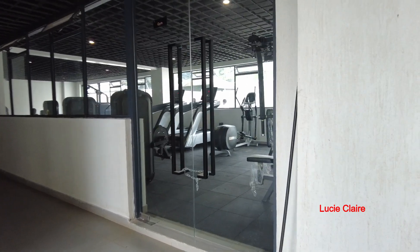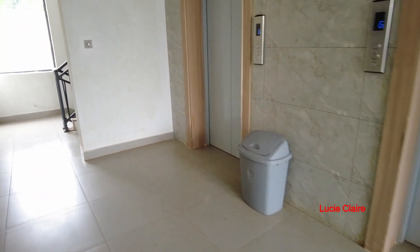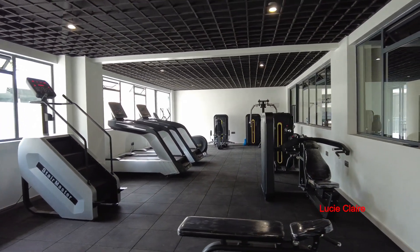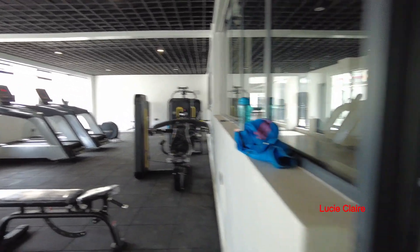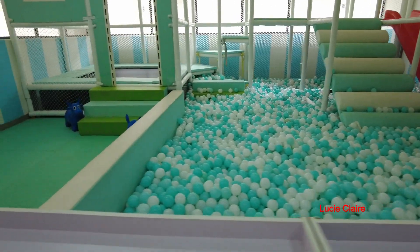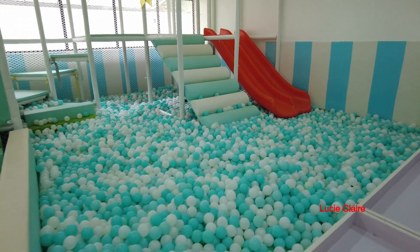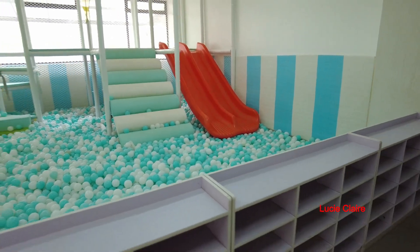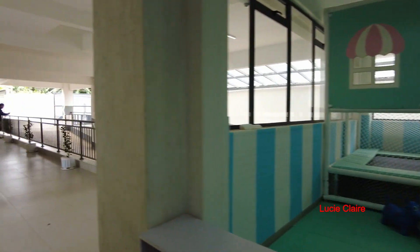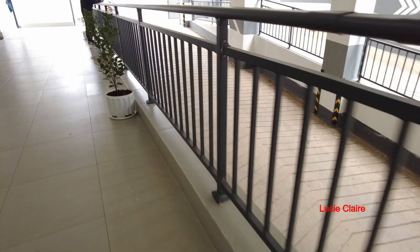There's also a gym here. This is the area for the kids to play — very beautiful, very smart. Your kids will be playing here. So all this area — from the swimming pool to the gym to the kids' play area — that's how beautiful this place is. This is the exit area.